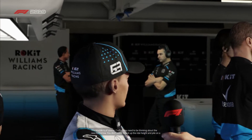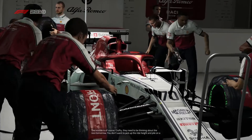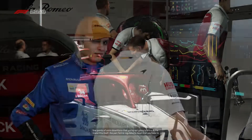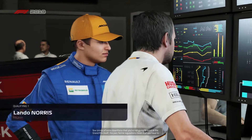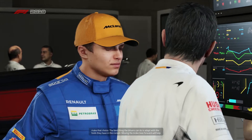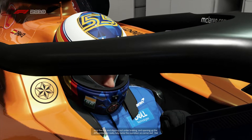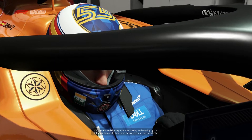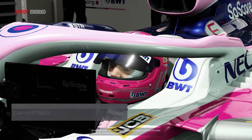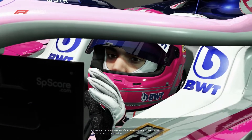The trouble is, Crofty, they need to be thinking about the race tomorrow. You don't want to go jacking up the ride heights and piling on extra downforce that you're not going to want in the Grand Prix itself. The Parc Fermé regulations mean you have to make that choice. Moving the brake bias forward will help stop the rear end slipping out on braking, and opening up the differential can really help tame the oversteer on corner exit. The drivers that make best use of these techniques will have the best chance today.